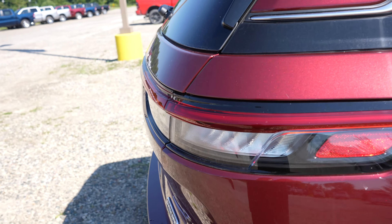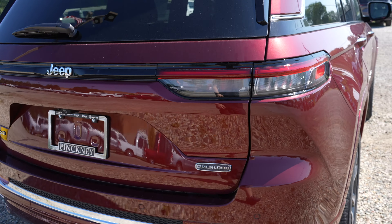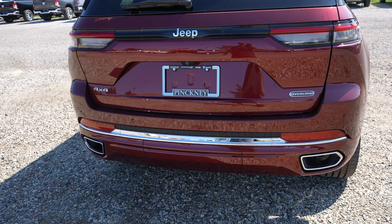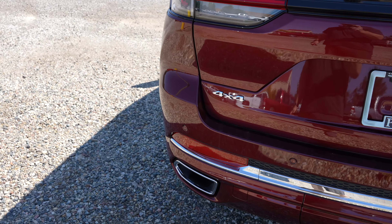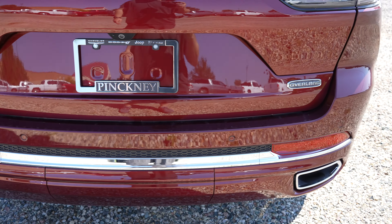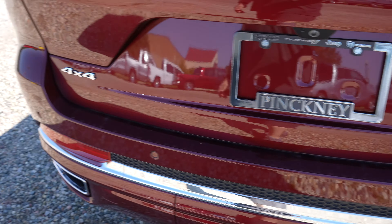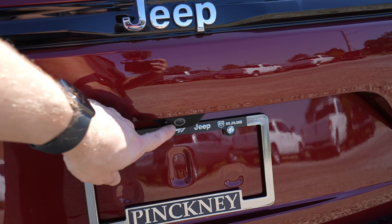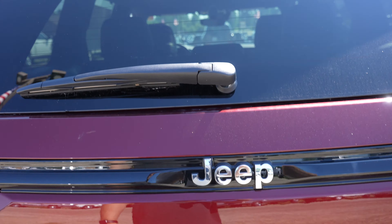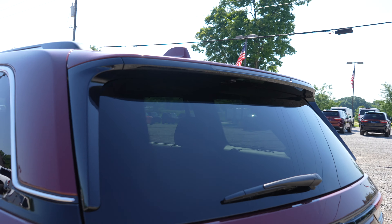Coming around to the taillights, they are LED with a blind spot monitor located somewhere right in there. Dual exhaust. Trailer hitch is going to be underneath that plastic cover. Parking sensors integrated into the upper portion of the bumper. You've got your Overland badge right there on the passenger side and your 4x4 badge on the driver's side. Rear view camera is right here. Jeep logo. Third brake light very seamlessly integrated up there.